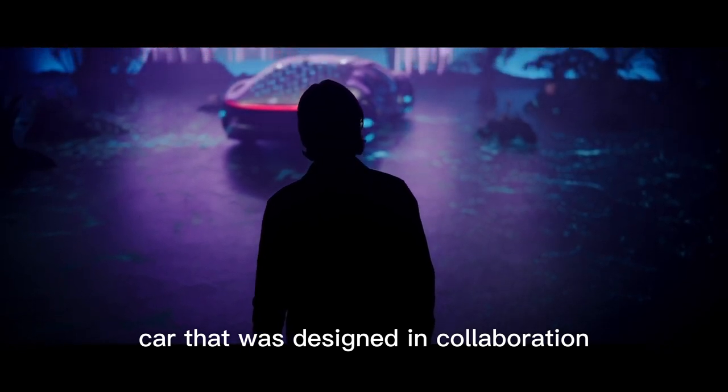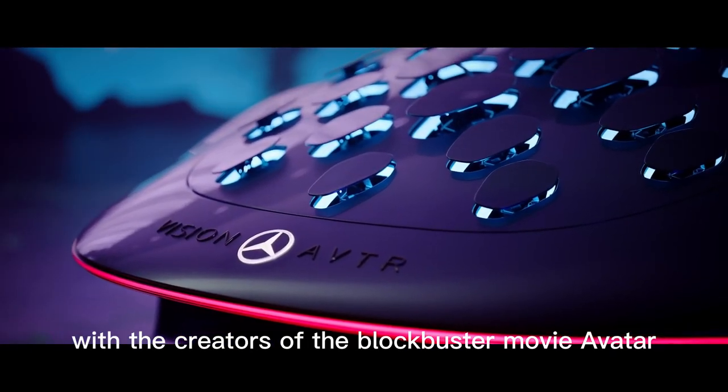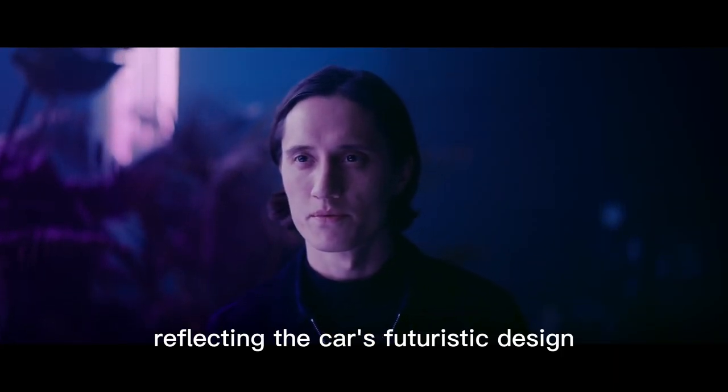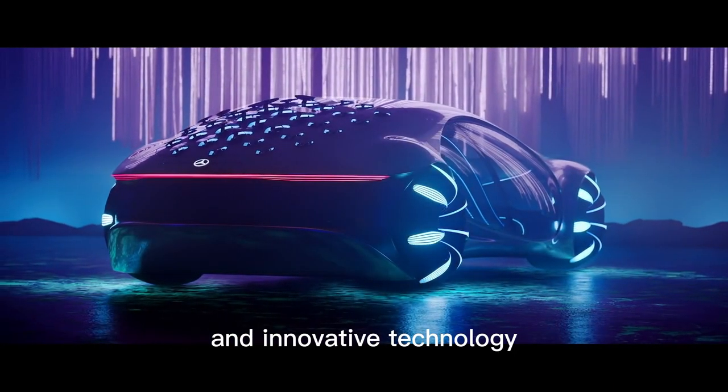The Mercedes-Benz Vision AVTR is a concept car that was designed in collaboration with the creators of the blockbuster movie Avatar. The AVTR in the car's name stands for Advanced Vehicle Transformation, reflecting the car's futuristic design and innovative technology.